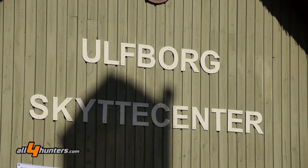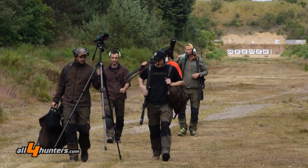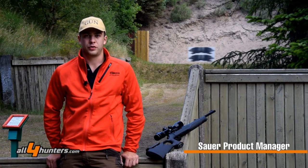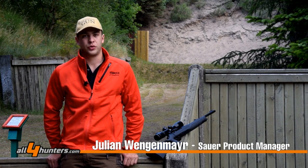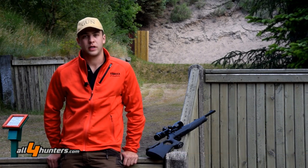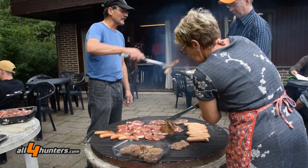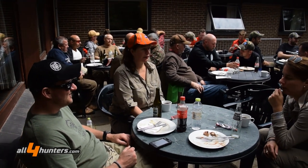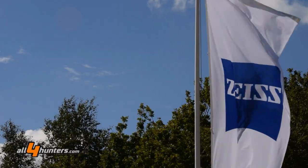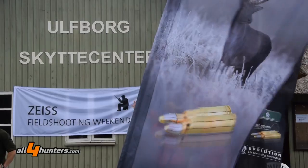We are here in Ulfborg, Denmark, on the huge shooting range — it's a unique shooting range across all of Europe. There are so many different lanes here to shoot on, and for us at Sauer hunting rifles, this event is very important every year because we can demonstrate our products in combination with other high quality products from Zeiss and RWS.